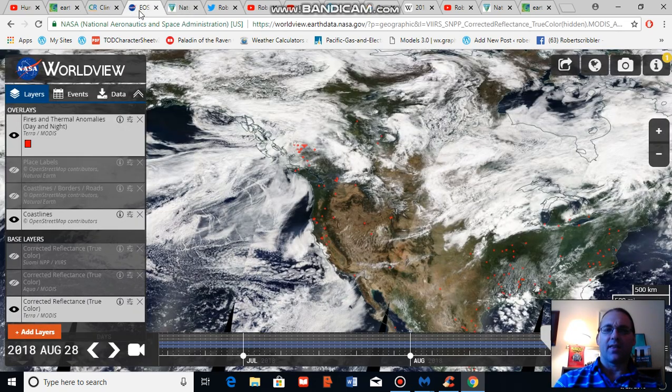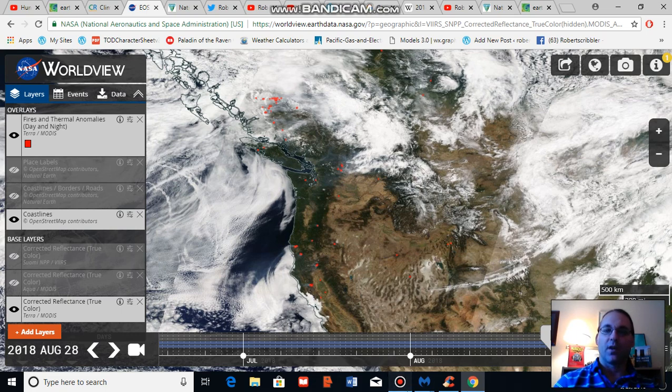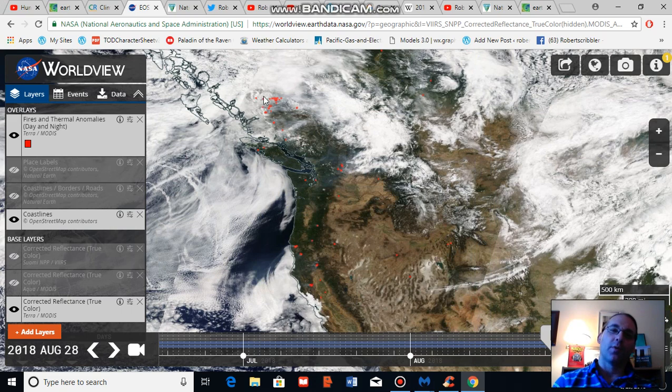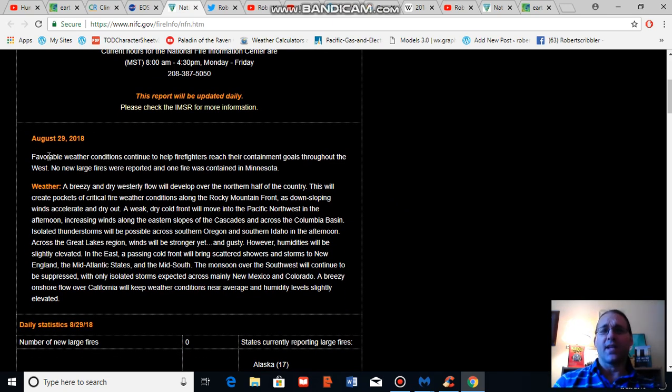The fire situation across the U.S. west has been tamped down by this change in conditions, with cooler weather and higher moisture over the U.S. west, as well as higher potential for rainfall, particularly in the British Columbia region. Looking at the U.S. west, the very intense smoke plumes we have seen over recent days have died down quite a bit. The National Interagency Fire Center statement for today is that favorable weather conditions continue to help firefighters reach their containment goals throughout the west, with no new large fires reported and one large fire contained in Minnesota.